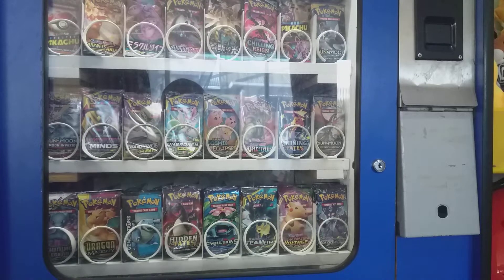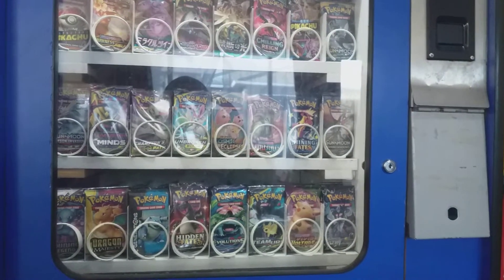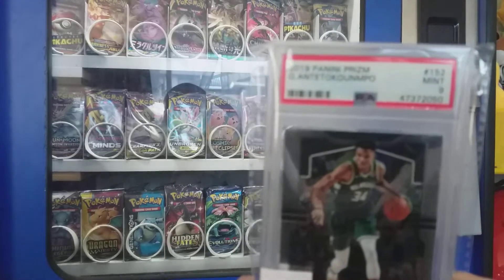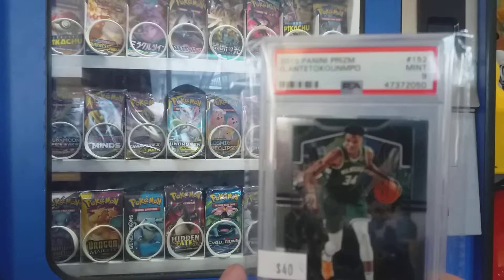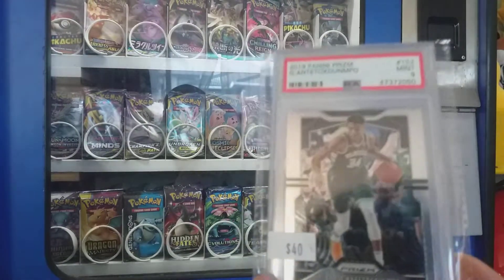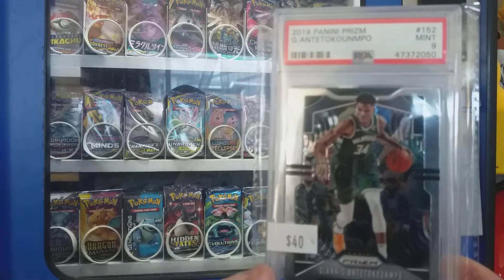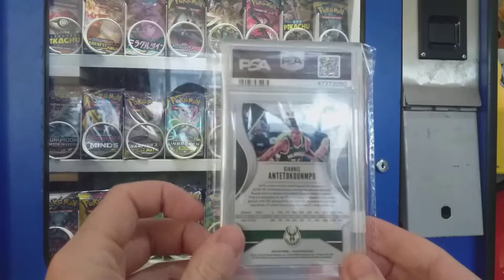Hey guys, a bit of a different video today — it's a pick-up video of what I've bought in the last few weeks to a month. We'll start off with a 2019 Prism Janus, obviously because he's just won the championship, so for $40 you can't really go wrong — nice PSA 9 card.